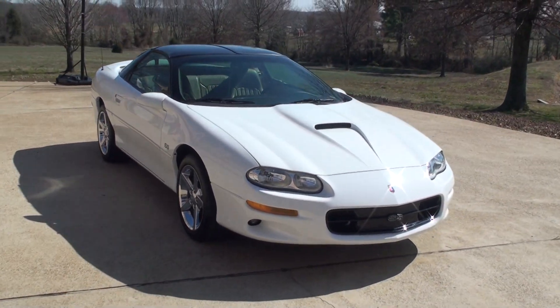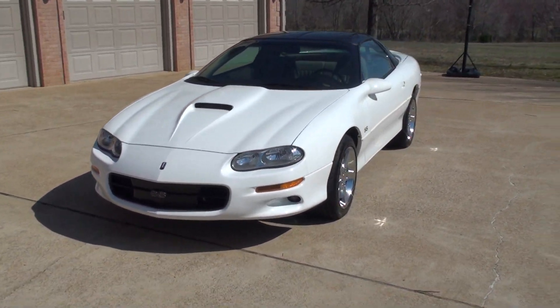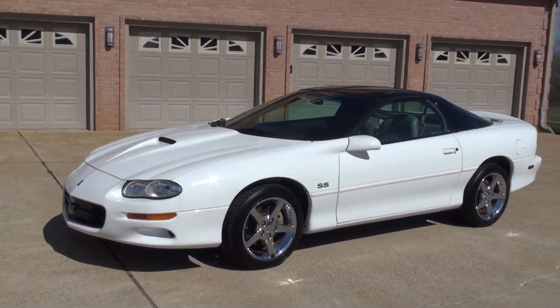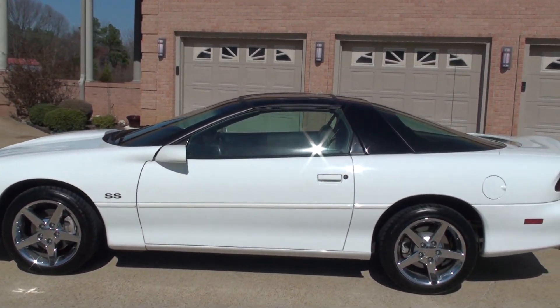Welcome to Sunset Motors. It's a one-of-a-kind 2002 Chevrolet Camaro SS. It's in like-new condition. One owner, clean Carfax. Only 21,000 miles.